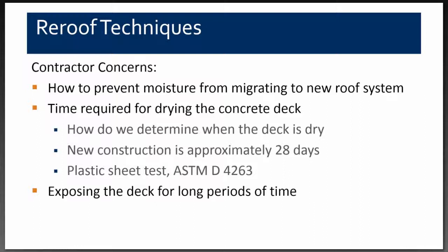Once the contractor was selected, he had concerns as well — particularly about how to prevent moisture from migrating into the new roof system and about the time required for drying the concrete deck. For new construction, manufacturers typically say approximately 28 days after the initial concrete pour, because that's when strength testing occurs and you lose about 10% of relative humidity.